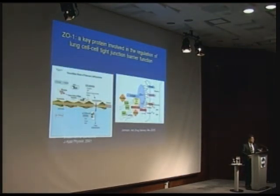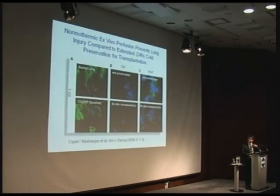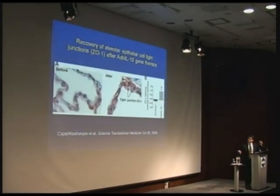We also showed that we are actually facilitating the structural recovery of the lungs. Between every cell in our lung, there's a mortar — the ZO1 protein — that prevents fluid from leaking through between the cells. That's one of the injuries that happens in the transplanted lung when it's damaged. After 12 hours of cold storage the ZO1 is starting to disintegrate, and after 24 hours it's totally disappeared. But with ex vivo lung perfusion, the ZO1 is preserved and starts to recover, giving a more normal structural pattern after transplantation.